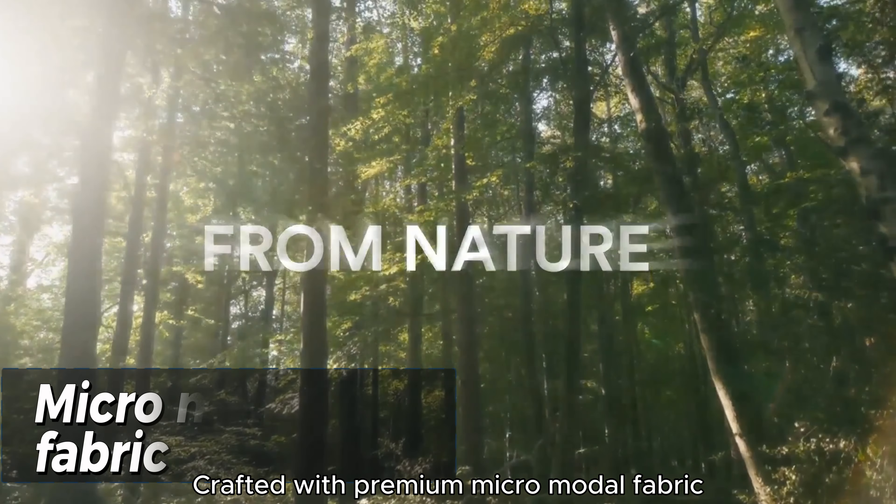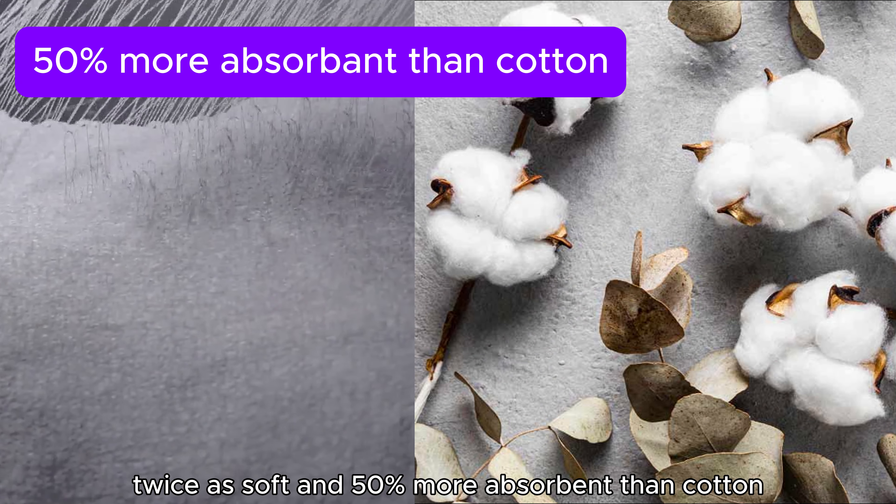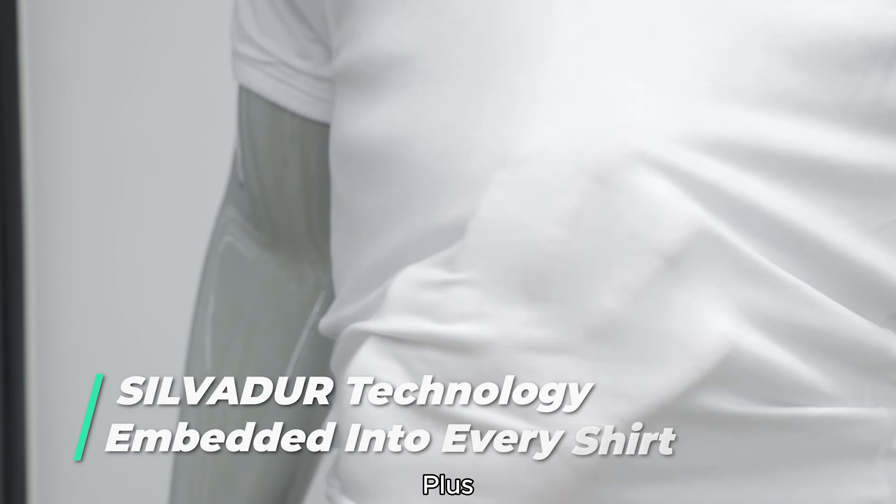Crafted with premium micro-modal fabric, twice as soft and 50% more absorbent than cotton, it ensures maximum comfort. Plus, silver-fused fibers keep odors at bay, keeping your customers fresh all day.